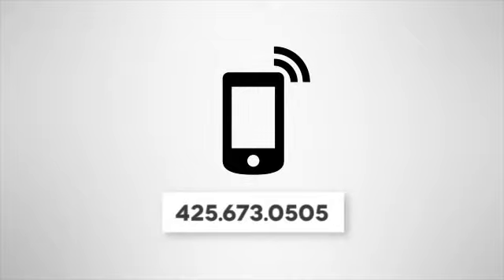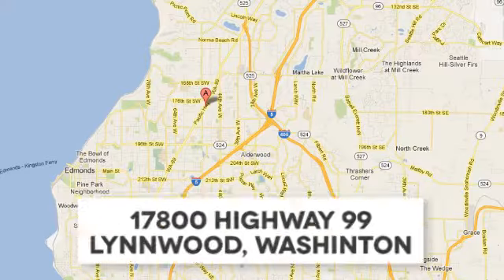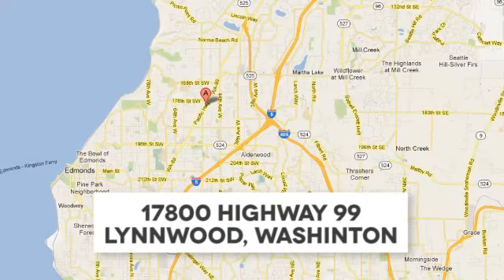Call us at 425-673-0505. Online at mblynwood.com. Or stop in and visit at 17800 Highway 99.